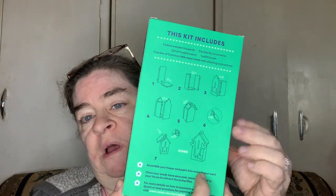The kit includes a nine-piece wooden house kit, a set of six paint colors, three butterfly ornaments, one paintbrush, and one packet of common milkweed seeds with planting instructions. There are also some pictures included. This would be a really good project to do with kids.